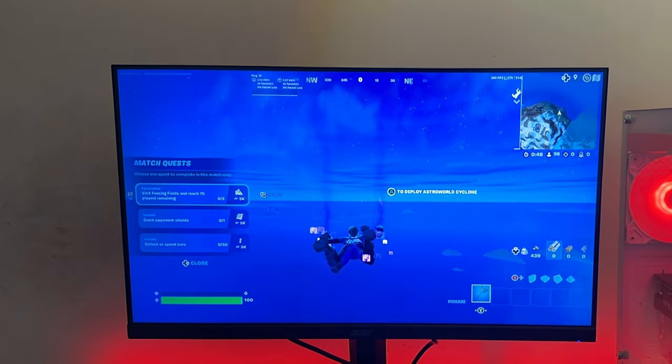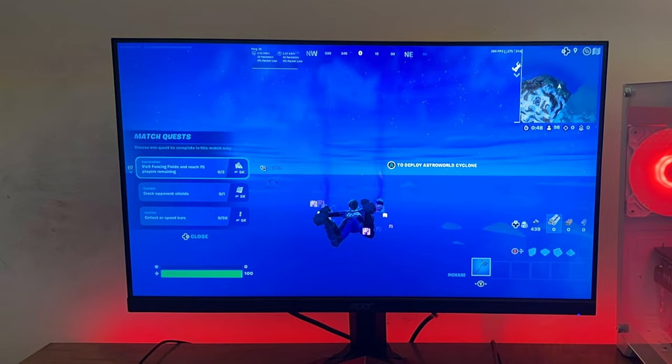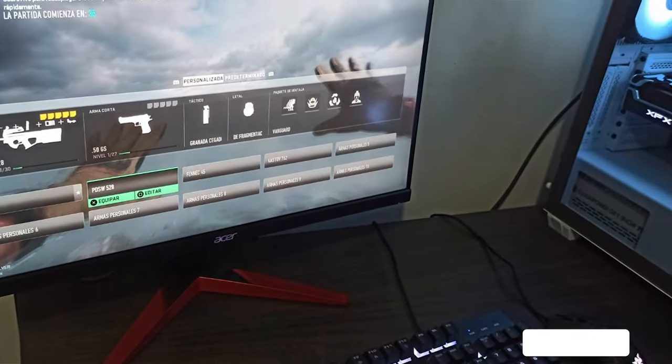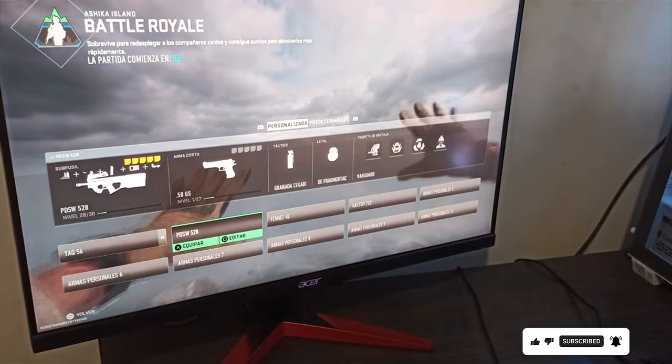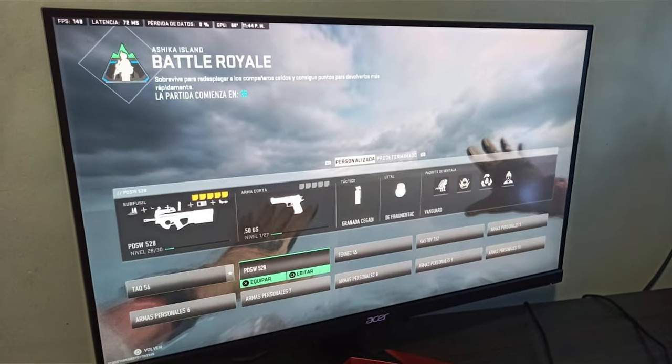The monitor's sleek design features slim bezels and a sturdy stand with tilt adjustment, allowing you to find the perfect viewing angle for maximum comfort. Built to last, the Acer Nitro KG241 Lite BIP is constructed from high-quality materials, ensuring durability and long-lasting performance.